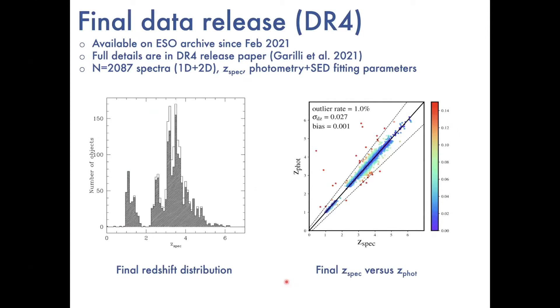The survey is now finished and the final data release — Data Release 4 — is fully publicly available via the ESO archive since February this year. Full details of DR4 are in the release paper by Bianca Guerrilli. We ended up with just over 2000 spectra, all publicly available: the one-dimensional and two-dimensional spectra, spectroscopic redshifts with quality flags, all the photometry, and a set of SED fitting parameters. It's quite a rich dataset and we'd encourage people to use it.